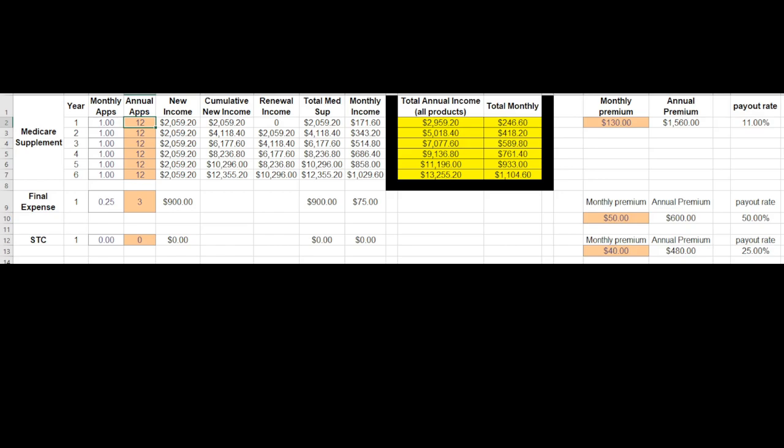What if you said, I really like this idea — I want to do two a month. I want to find two people a month who are turning 65. There are 10,000 people every day turning 65 in this country. Maybe it's a husband and wife or two different people. If you did two a month, that's 24 a year — that's $400 a month extra income in your pocket.